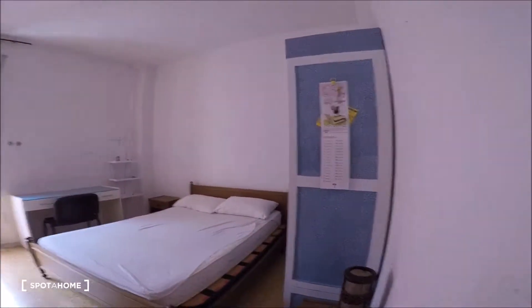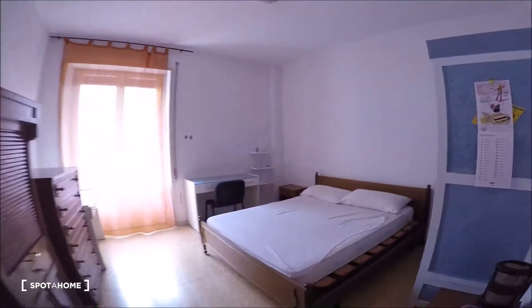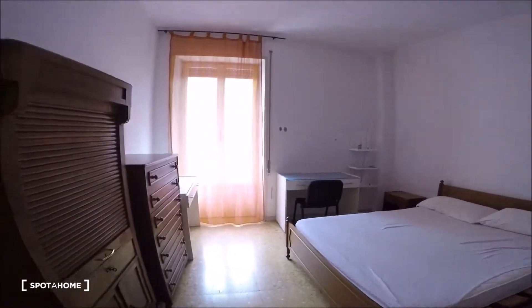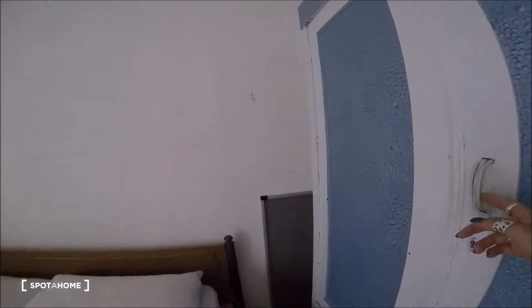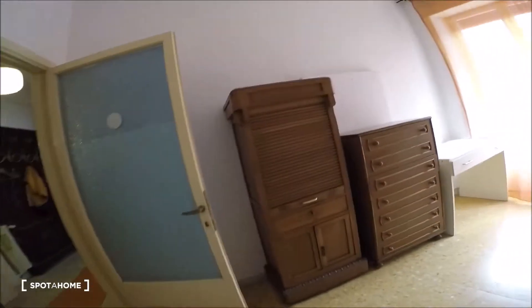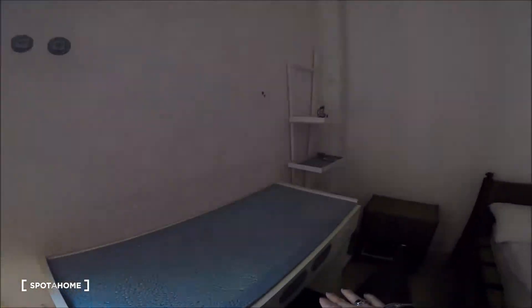This is bedroom number two. Bedroom one is busy right now and bedroom three is also busy so we can't go there — I'll show you only number two. It's a special room with a double bed, a wardrobe here, all the space there for your stuff and your clothes. There is a desk here and another one there. Here is the access to the balcony, and over there the heating system unit.